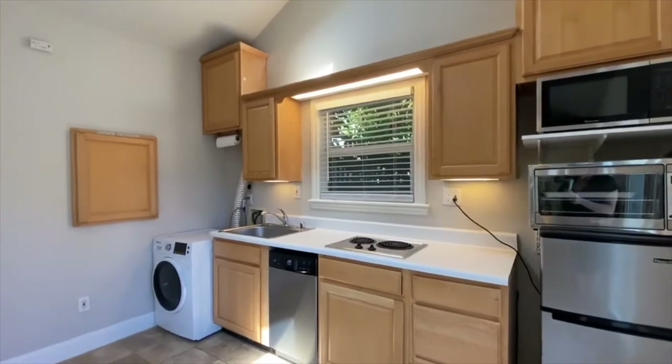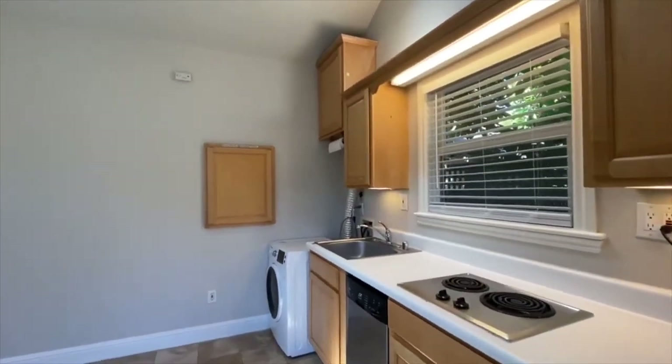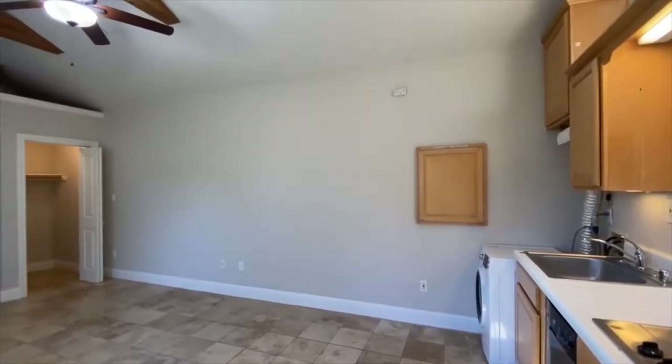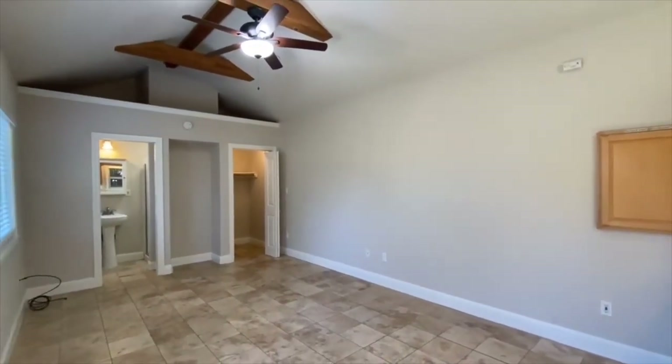There's a mini fridge, a microwave, and a microwave oven. So it's really a convenient layout. Nice neutral colors in here, nice tile flooring. The unit stays nice and cool during the summer and it does heat up during the winter, which is nice — keeps you nice and cozy.